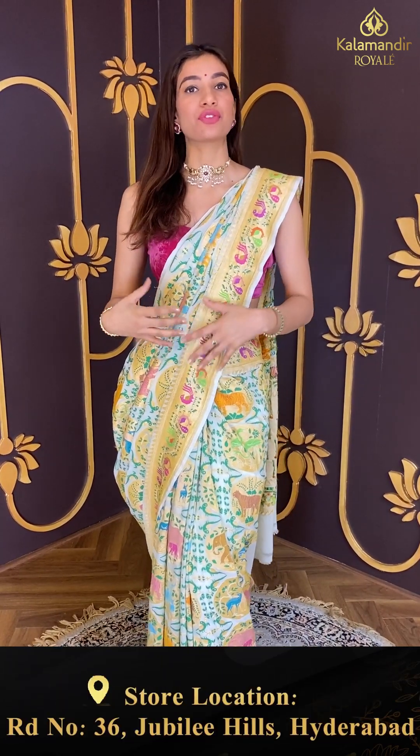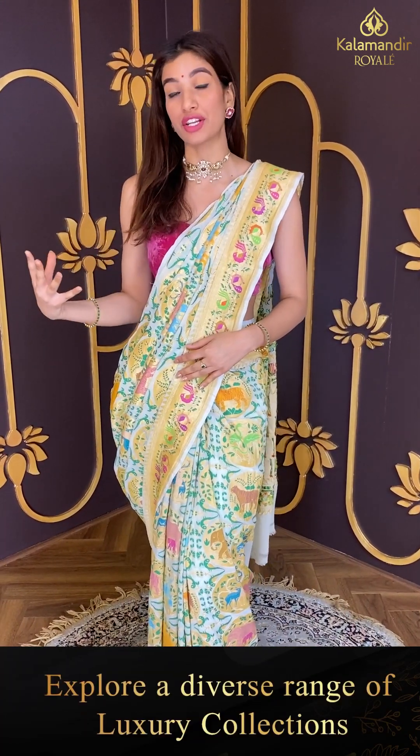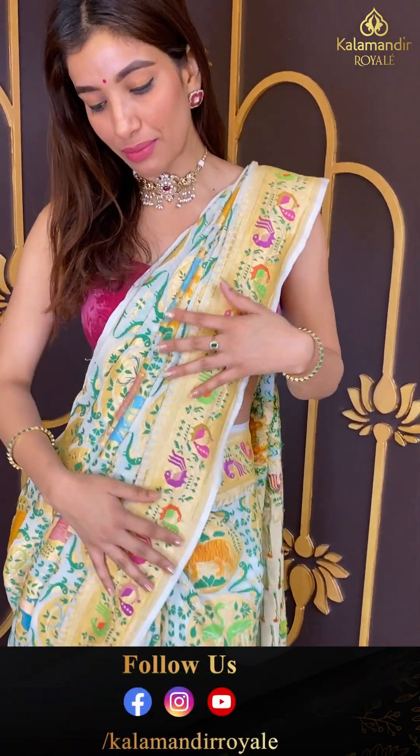Wedding season is here ladies, and of course we want to wear something which we have never worn before — all fresh arrivals. That's why I'm here with Kala Mandir Royal's beautiful new fresh arrivals. Stay with me till the end of the video and I'll show you almost all of our beautiful collection. Let's get started with the beautiful saree I'm wearing right now — very pretty color, animal motifs all over the body.